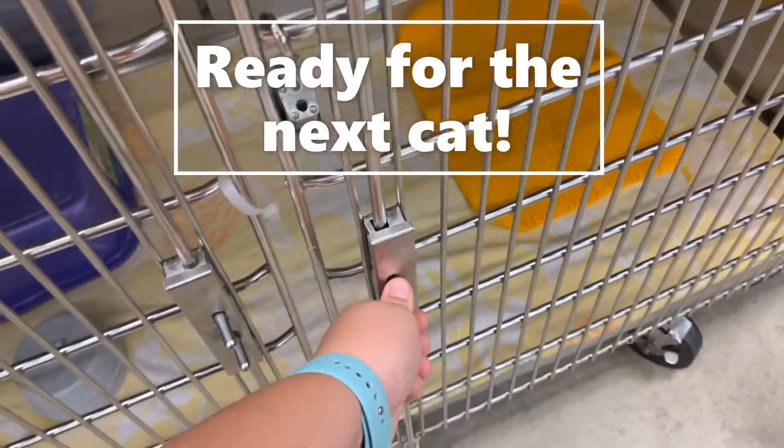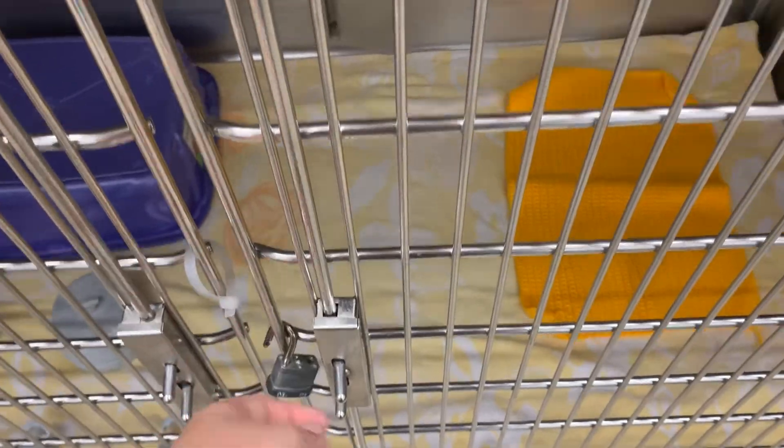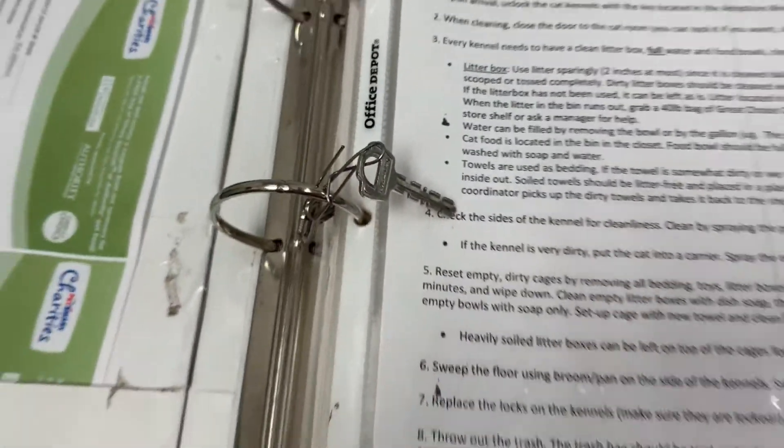Now this cage is ready for the next cat. It has a clean towel, a clean litter box, and clean food bowls. If there is anybody who wants to see a cat, you are more than welcome to let them — please make sure they sanitize their hands and interact with the cat in the cage. Please do not take cats out of the cage, not even wrapped in a towel.